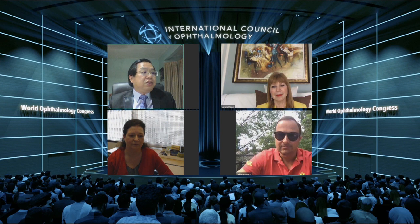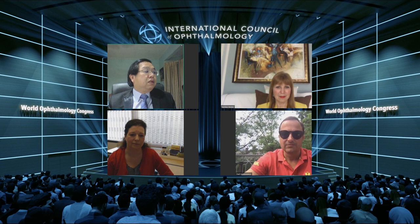Hi, good evening everyone. I'm Dr. Sing Kiong Fang from Malaysia. I'll be co-chairing this session with Paul from Canada. We will be having six speakers today. Dr. Tony Dos Ramos is not here with us, so let's start the first session.